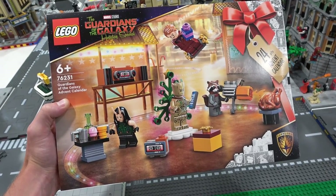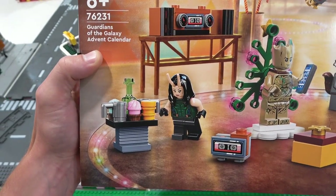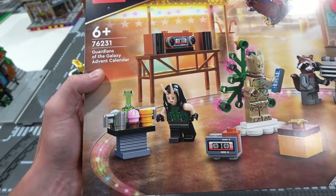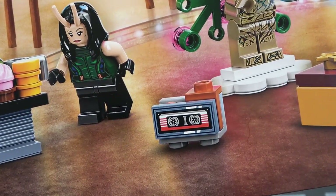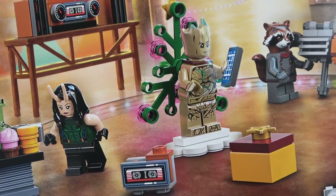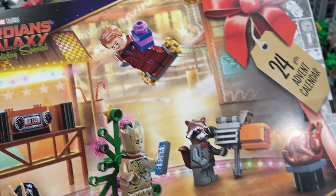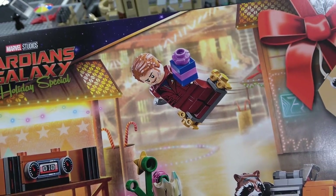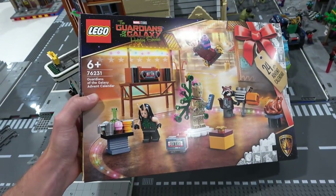I'm not going to open this right now and spoil the month of December. We're going to build this thing when it's supposed to be built. But look at that — you can see there's a radio, a cassette player. We've got Mantis, Groot as the Christmas tree, and also a cassette player right there. Obviously going to be some really cool print pieces. Groot is the Christmas tree — there's some snow on the bottom there. And then we've got Rocket with his giant gun; it looks like he's roasting a huge turkey. Also Star-Lord right up top with his jet packs — those gold roller skates — and also a Thanos-colored present. So that's the Guardians of the Galaxy Advent Calendar.